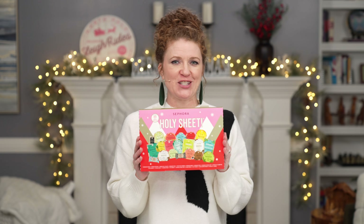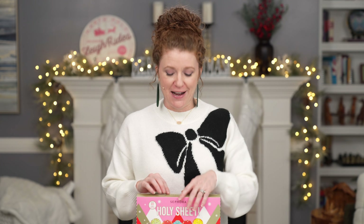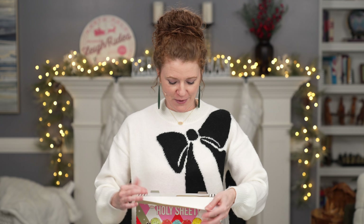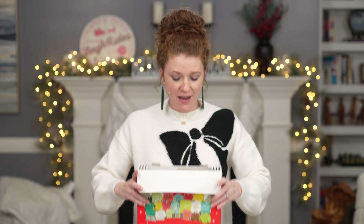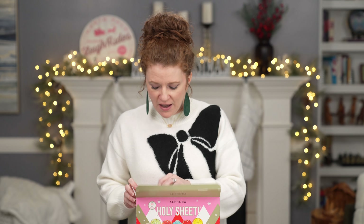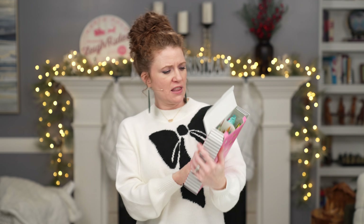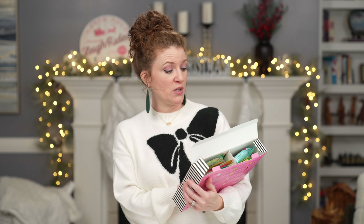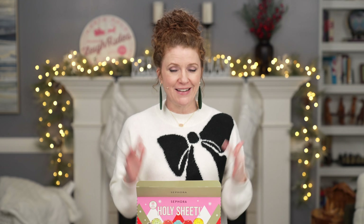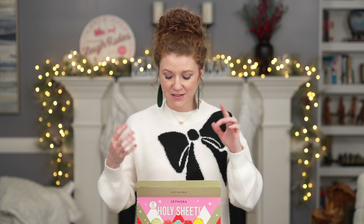I want to talk about something I put in my beauty gift guide. I went to Sephora because I went online again to look, and I saw that they updated the page to say if you're interested, it's sold in store only. It's the Sephora Holy Sheet Set, and y'all — holy crap — there are so many masks in here. I'm probably giving this as a gift, but I wanted to open it up and show you. I think there were 18 masks and two little sets of wipes. It's $48, and the normal value is $93.50.